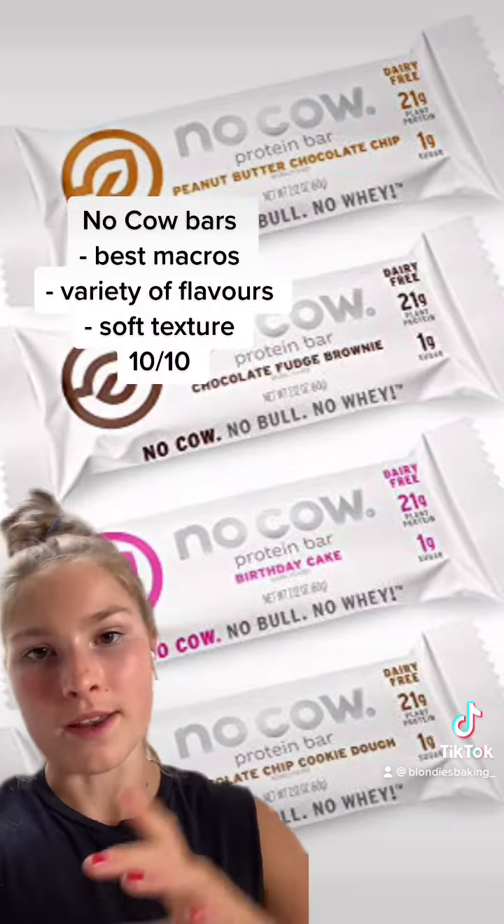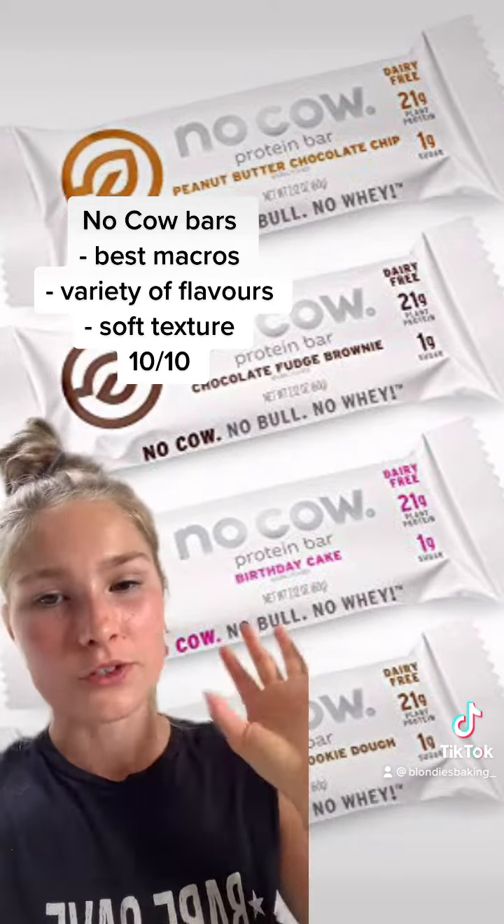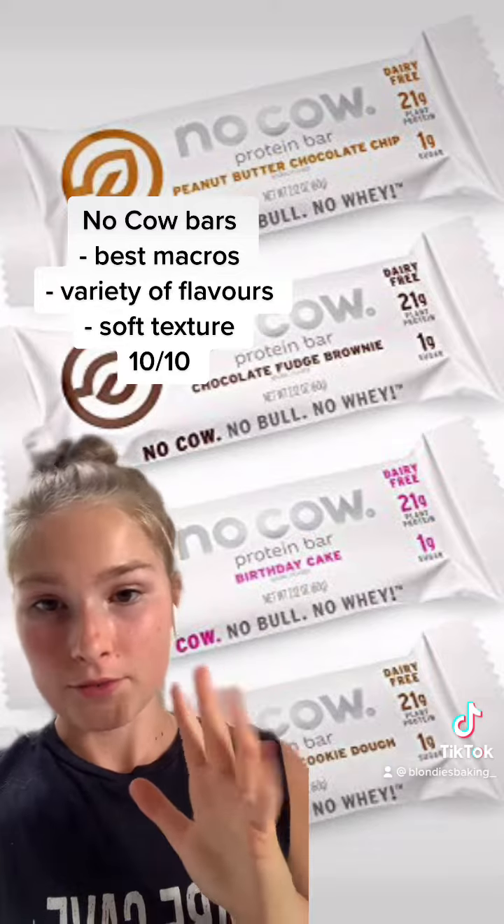The last one for Part 1 — these are my absolute favorite protein bars. The macros are amazing, they've got so many different flavors, and they're so soft. I love them. 10 out of 10.